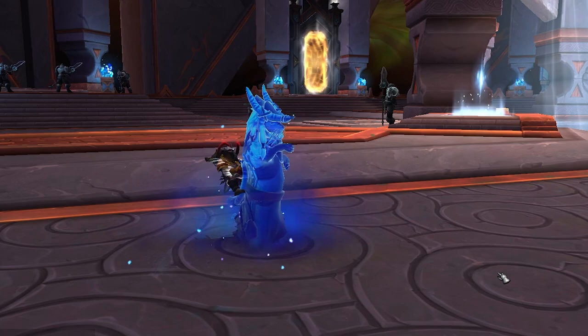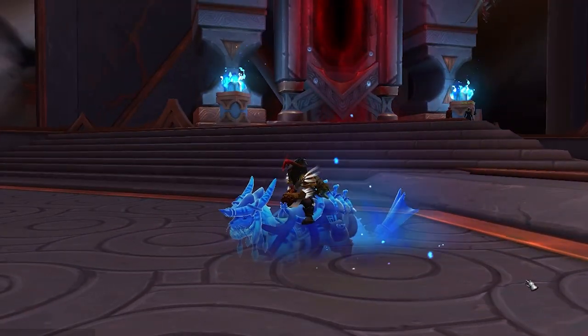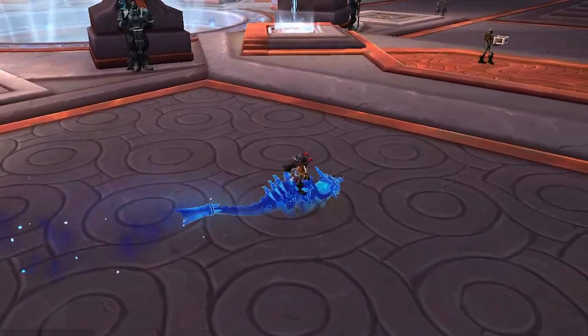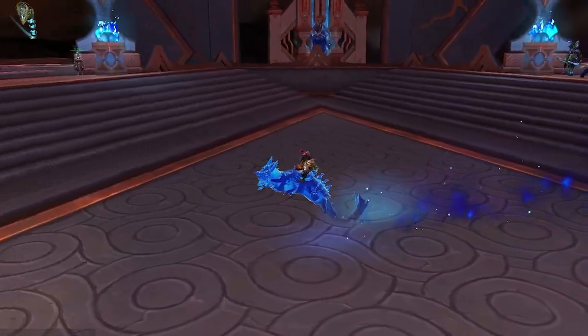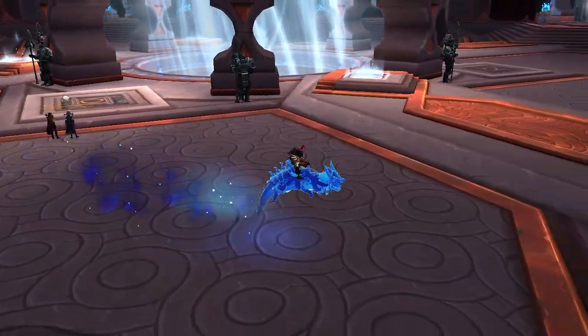So this mount has a celestial look. And you can see it running here. And you have to see how it jumps. So sparkly and pretty.